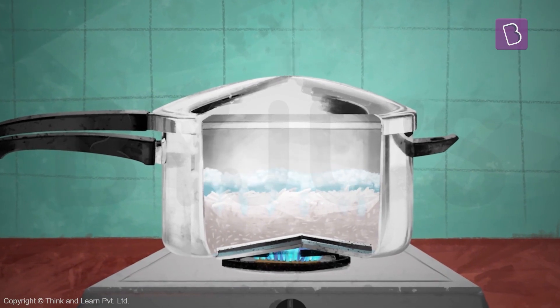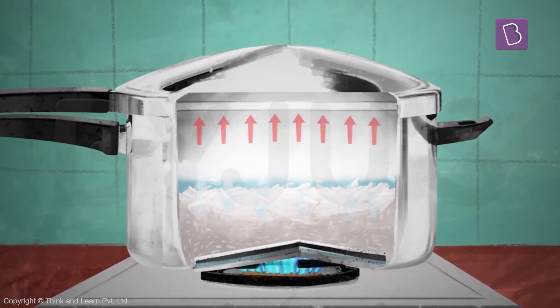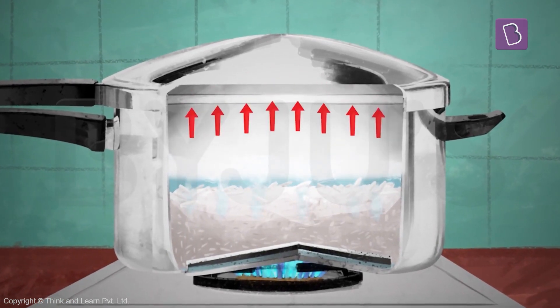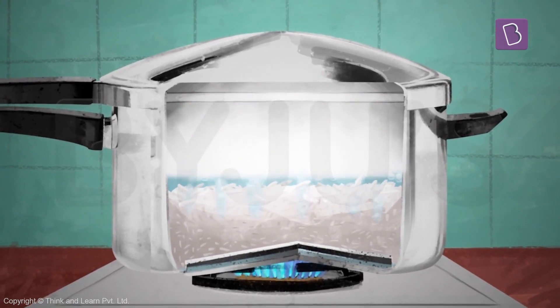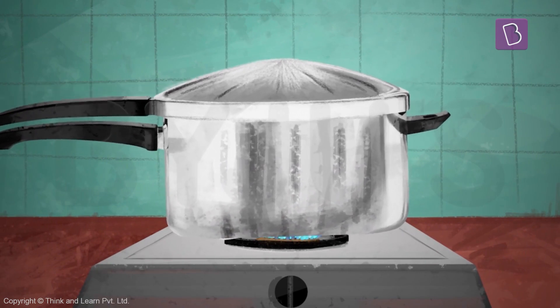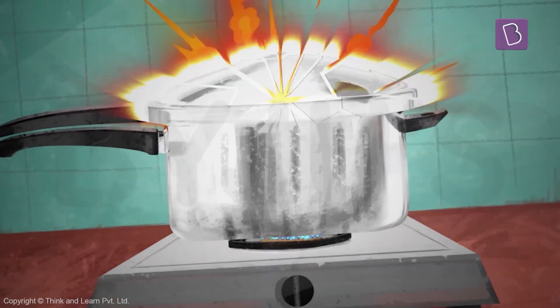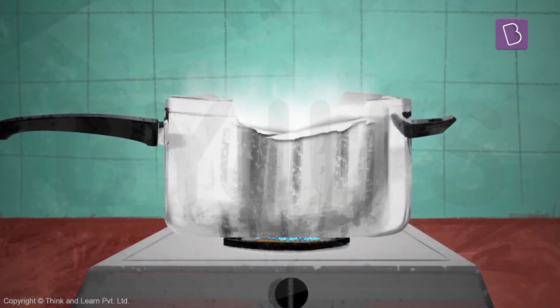But imagine if you didn't have this opening — all the pressure created by the steam cannot escape and keeps building up. Well, after a point, the lid would no longer be able to handle the pressure and it would just explode.